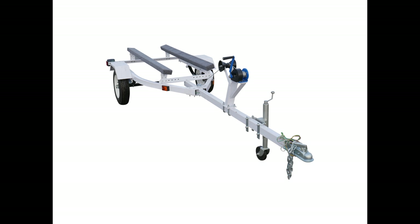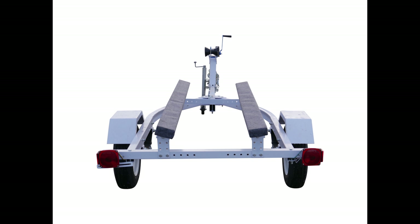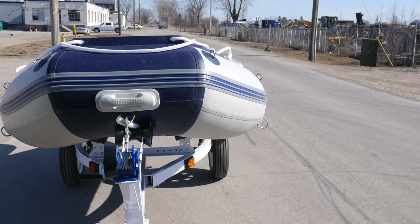Whatever personal watercraft you have, the Fast Fish Deluxe trailer will provide you with years of durable use in getting you to or from the water with ease.